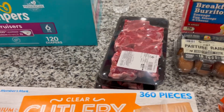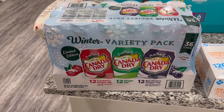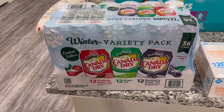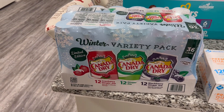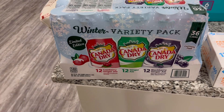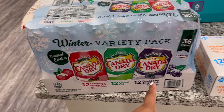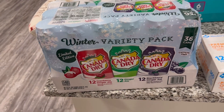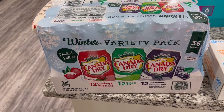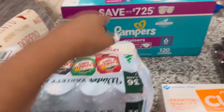I like to have an assortment of drinks because we never know what everybody wants. So we got water, tea, and then some sort of juice or fruit punch, and something like this. This is the Canada Dry winter variety pack — we've had it before and everyone really liked it. You get the regular ginger ale, cranberry ginger ale, and blackberry ginger ale. The blackberry one was my favorite last time. It's 36 cans — it should make it, but honestly with family here for days before and after, we'll have to make it stretch.